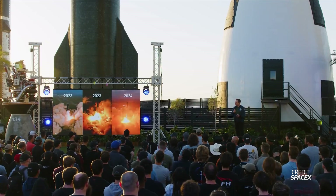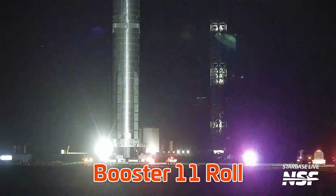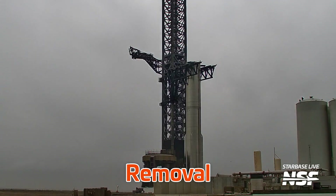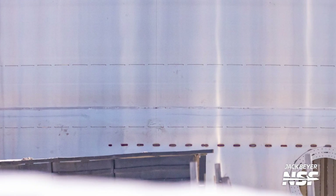SpaceX has posted a 40-minute video of a talk that Elon recently gave at Starbase, detailing all kinds of interesting info about Starship for us to pick apart. Booster 11 was rolled to the production site, completed its engine testing ahead of Flight 4, and is seemingly slated to be rolled back to the production site — that's just how fast SpaceX is moving here. We also spotted some really interesting development hardware for Starship outside of the Star Factory.